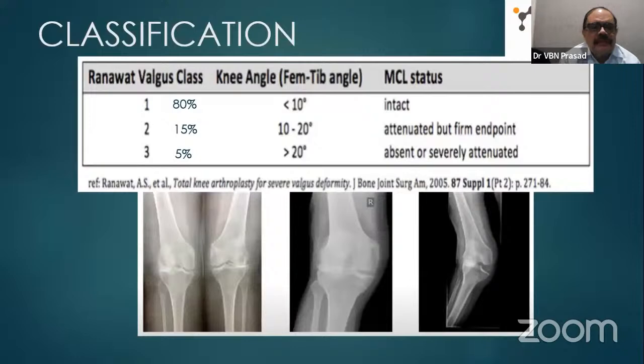Coming to classification: a simple and practical one is the Ranawat classification. He classified it into Class 1, Class 2, and Class 3. Class 1 accounts for 80% of valgus knees — deformity less than 10 degrees, MCL intact. Class 2 forms about 15% — deformity 10 to 20 degrees, MCL present at endpoints but slightly attenuated. Class 3 forms about 5% — deformity more than 20 degrees, MCL either absent or severely attenuated. This is the Ranawat classification.